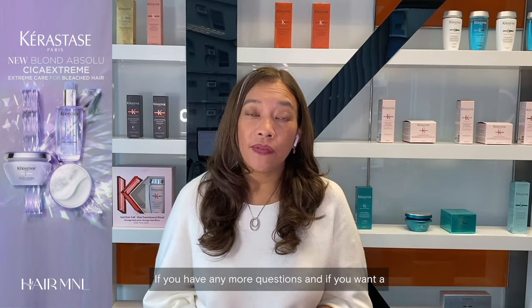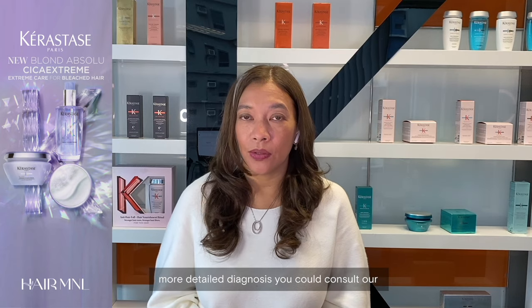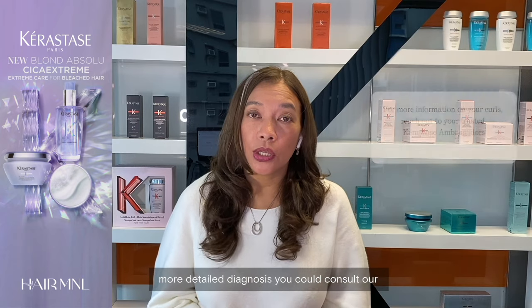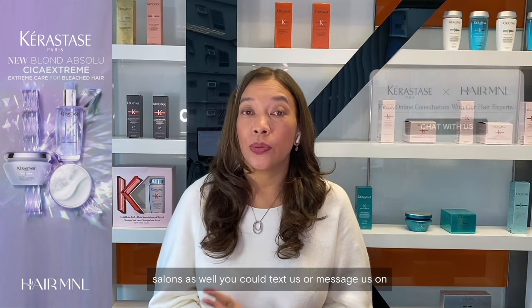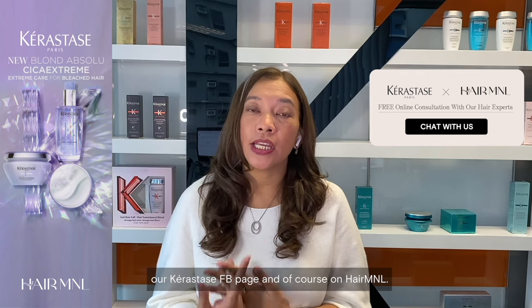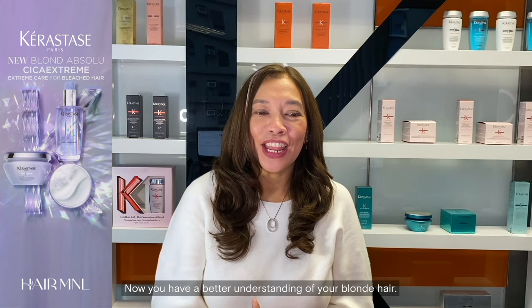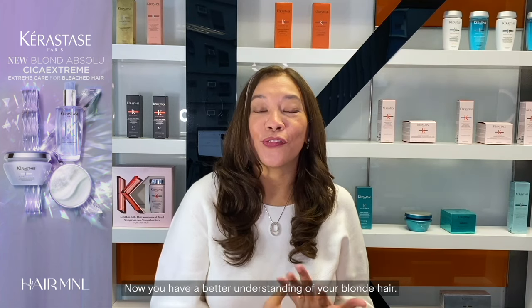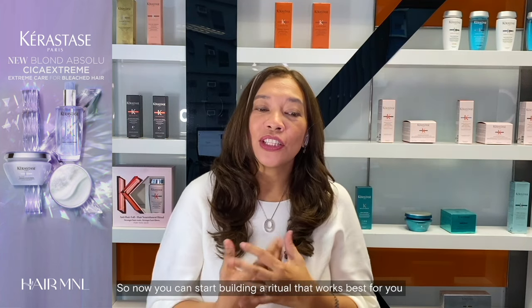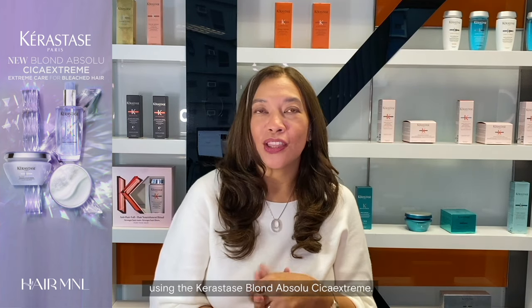If you have any more questions or want a more detailed diagnosis, you could consult our Carestest Ambassadors and our official Carestest Salons. You can also text or message us on our Carestest Facebook page, and in Hair M&L. Now we have a better understanding of your blonde hair, so you can start building a ritual that works best for you using the Carestest Blonde Absolu Cica Extreme.